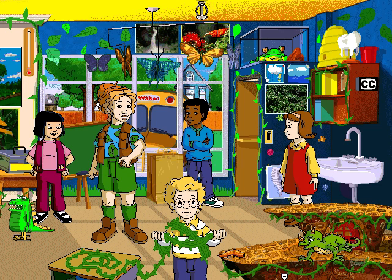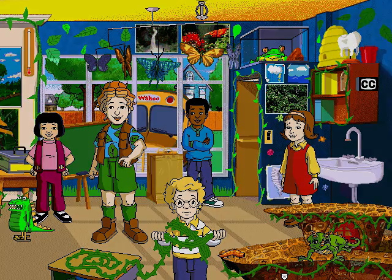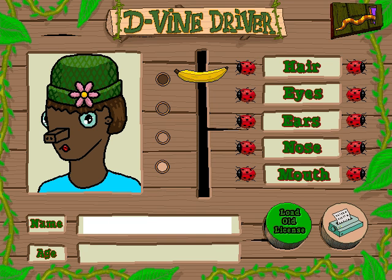Let's blast off to the Costa Rican rainforest. But our first stop is the Division of Driver's Licenses. Before you can drive the bus, you have to get your license. Click the controls on the right side until you get the face looking just the way you want it. Then give yourself a name and an age. Click the snake exit when you're ready to roll.